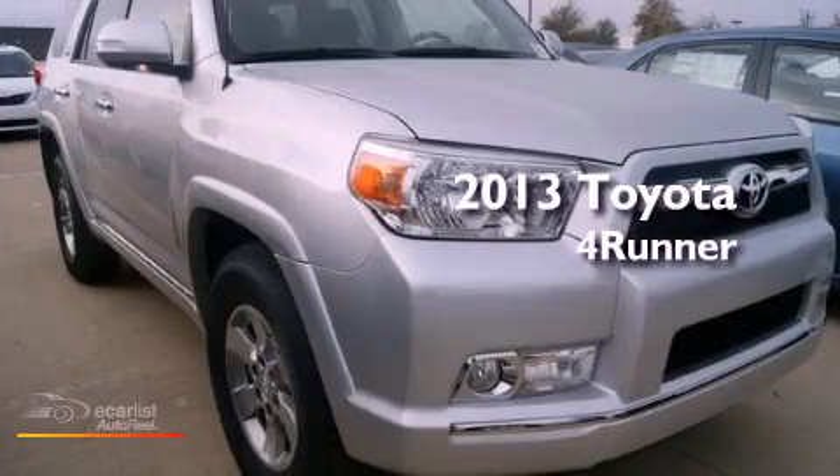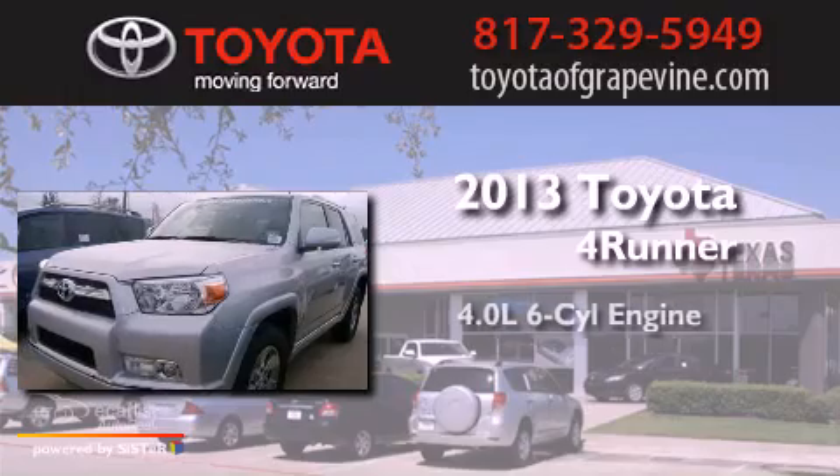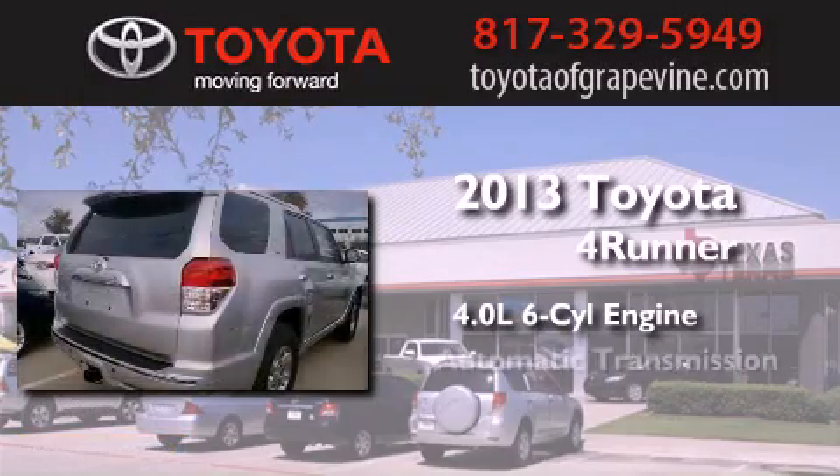This is a brand new 2013 Toyota 4Runner SR5. It has a 4.0-liter six-cylinder engine and an automatic transmission.